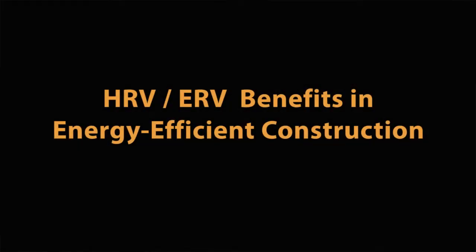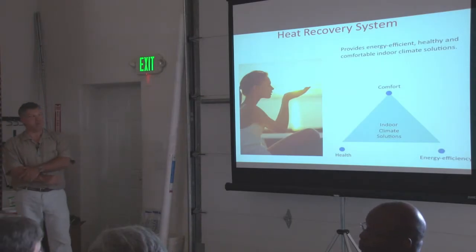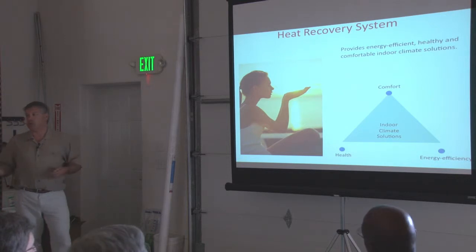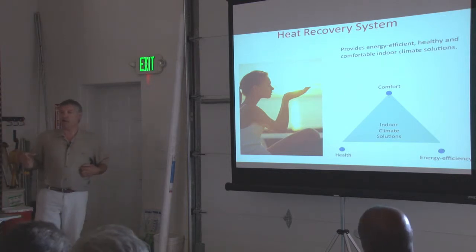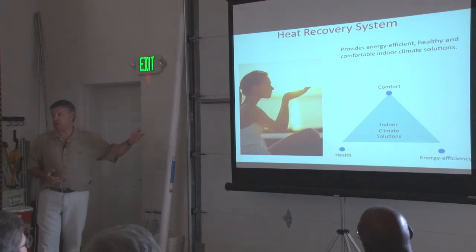I'm going to talk about efficiency and that has a major impact on comfort and energy efficiency as well as health. What we're going to talk about is the temperature of the air that's coming out of a heat recovery ventilation unit and into the home. The higher the efficiency, the closer that is to the inside ambient temperature. And the closer that is, the better comfort is and the better energy efficiency is.